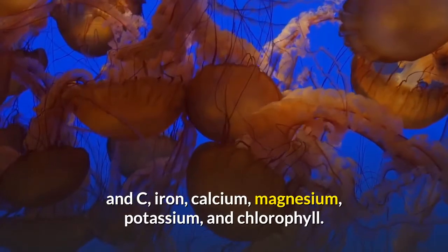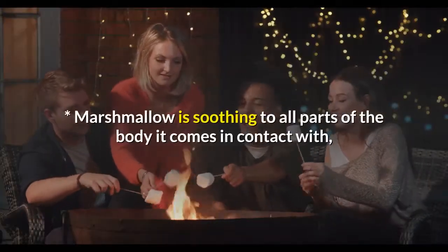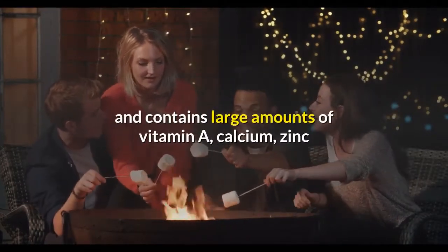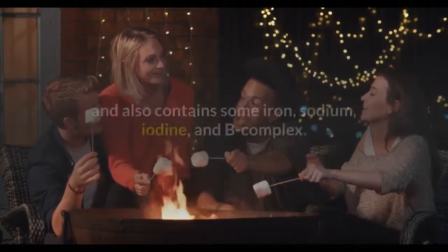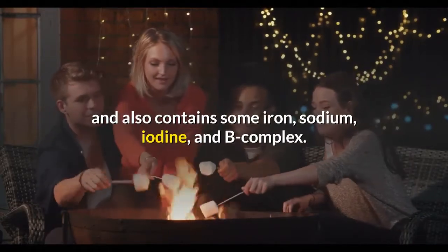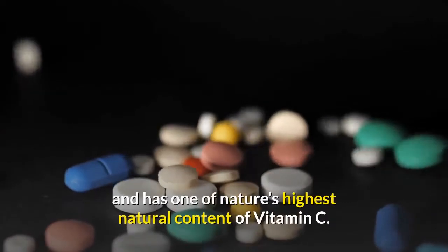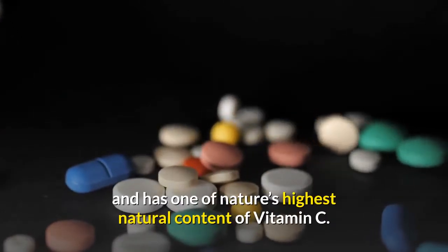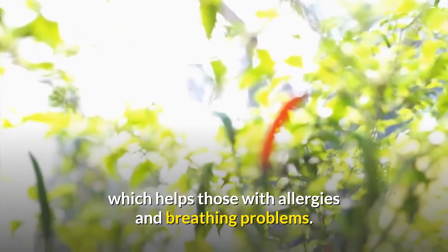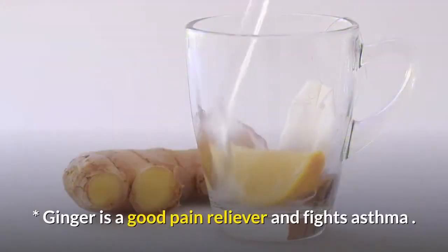Nettles is a long-time favorite of herbalists and is rich in vitamins A and C, iron, calcium, magnesium, potassium, and chlorophyll. Marshmallow is soothing to all parts of the body it comes in contact with, and contains large amounts of vitamin A, calcium, zinc, and also contains some iron, sodium, iodine, and B complex. Acerola cherry is excellent as an antihistamine and has one of nature's highest natural content of vitamin C. Cayenne contains quercetin, a natural antihistamine which helps those with allergies and breathing problems.